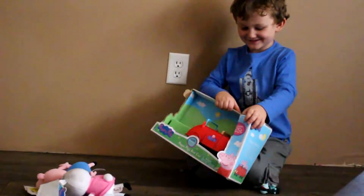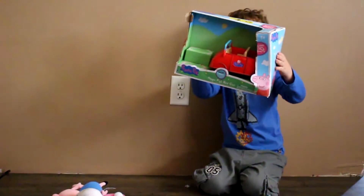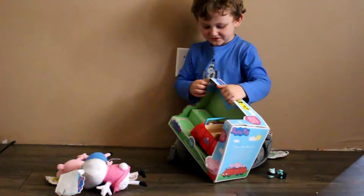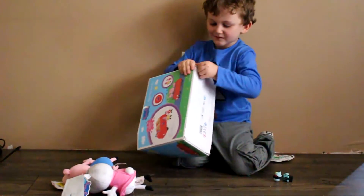Okay, let's open this. What is that? Peppa Pig's car! Let's open it from the bottom.